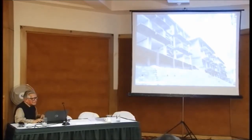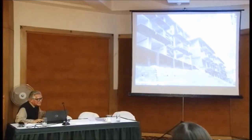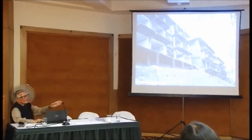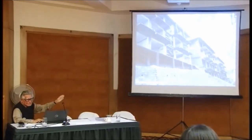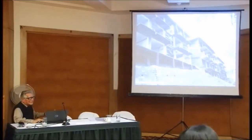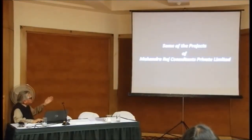Do you want me to continue? Of course, yes. I will quickly run through the projects which I have done but I won't speak too much - I will just show the slides. Is that all right? Yes, sir.